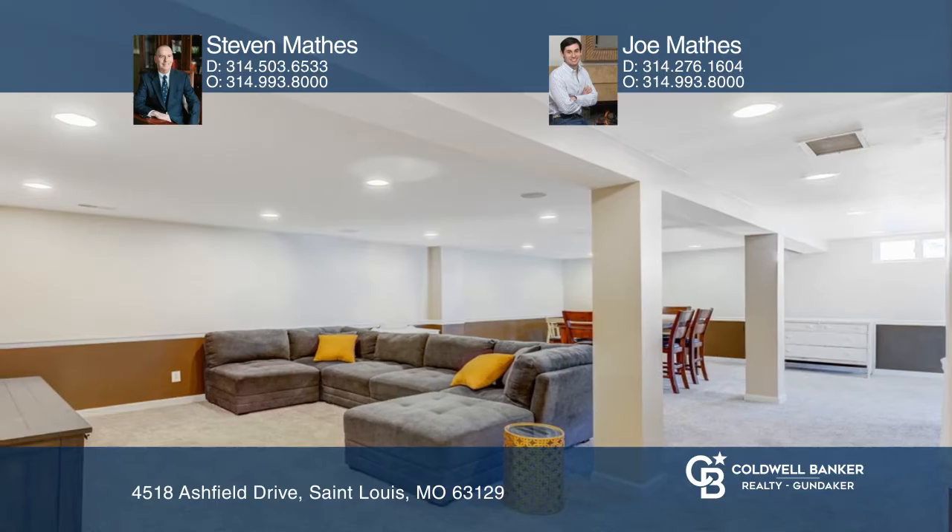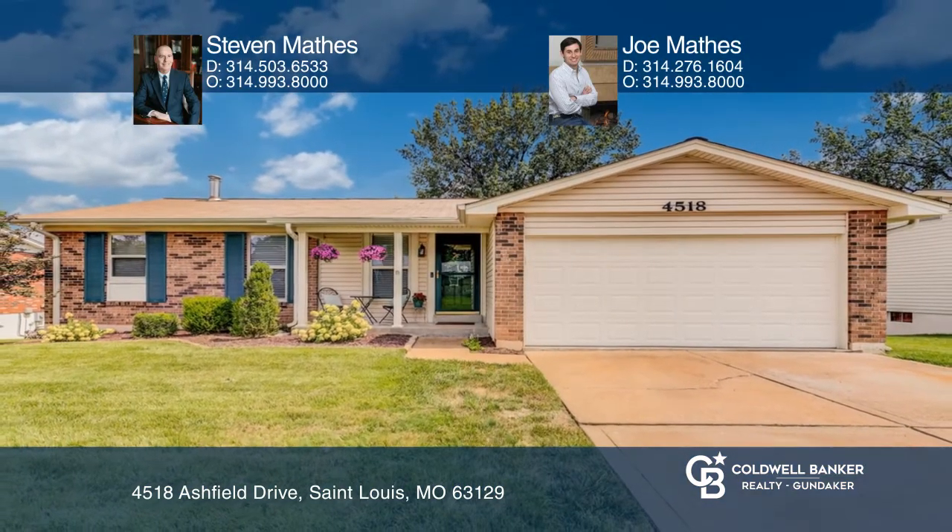To see how you can turn this house into a home, call Steven Mathis and Joe Mathis. Thank you.